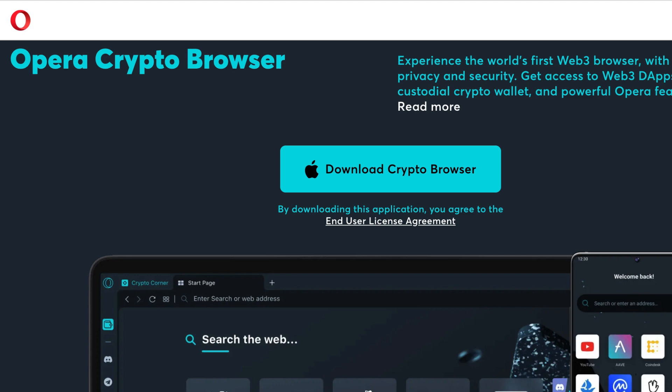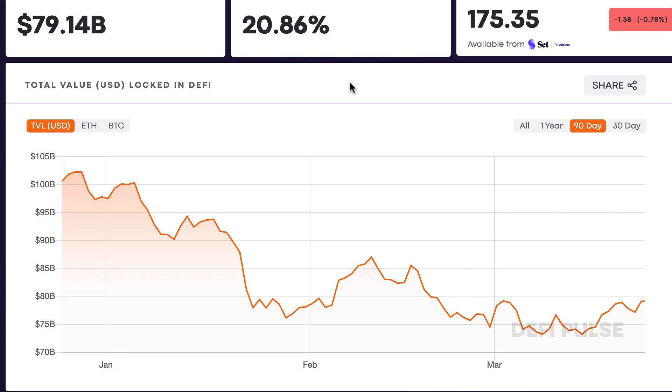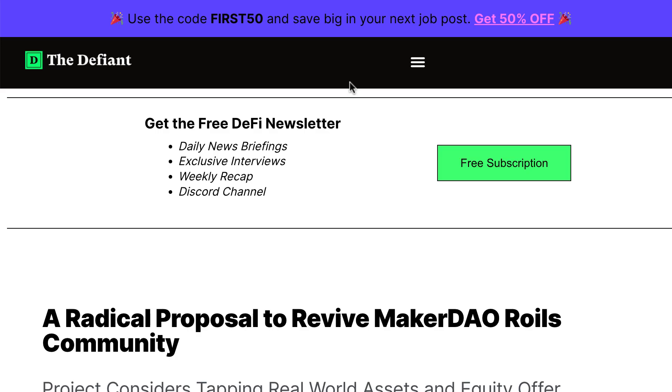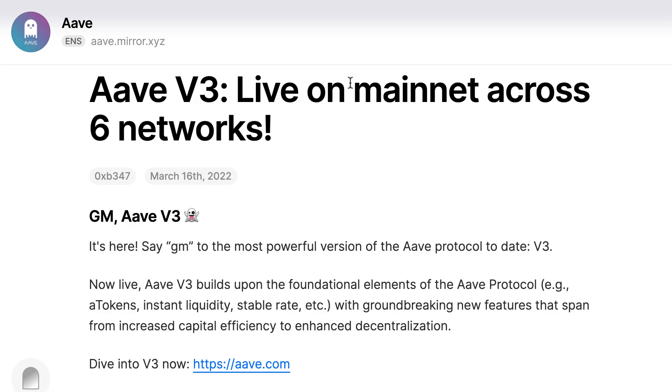Back to crypto news. The DeFi market cap has been rising slowly and is currently at $79 billion. Parallel Finance launched a lending platform on Polkadot with over $500 million in total value locked. A MakerDAO community proposal discusses integrating real-world assets to scale the protocol further. Aave V3 is live on Optimism and Arbitrum.